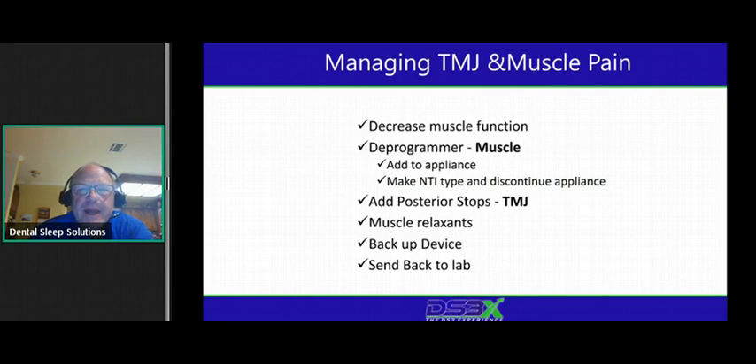That covers managing TMJ and muscle pain. Those few tips should help you get the majority of your patients over the hump. One more thing to add is simply time — sometimes it just takes a little bit of time. The analogy I use with patients is: this is the first lap of a marathon and it's not a race. Let's check on our questions — everything is going okay, we're making good time.